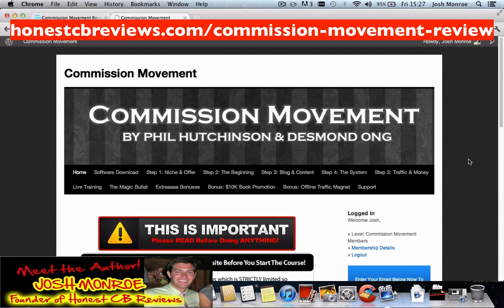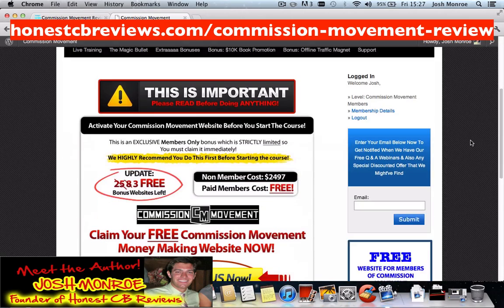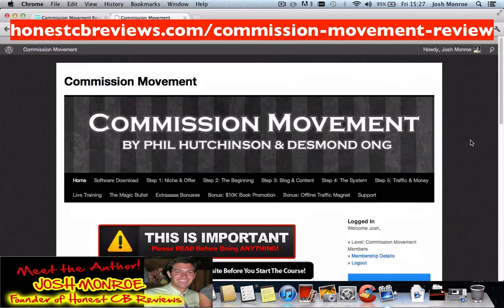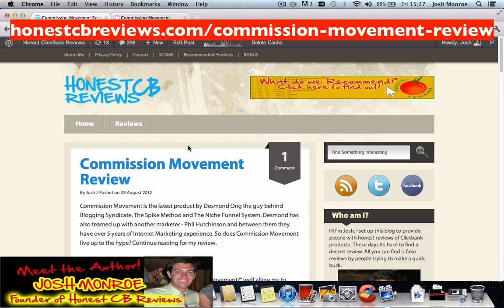Hey guys, what's up? It's Josh Monroe here from Hunniceabereviews.com. As you can see right now, I'm logged into the Commission Movement members area. I've purchased myself a copy of the product and I've written my full review over on my blog Hunniceabereviews.com.